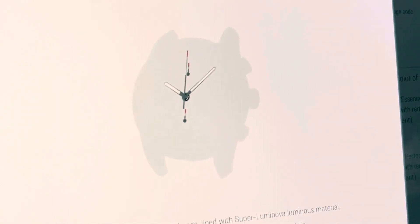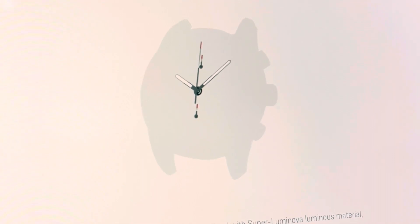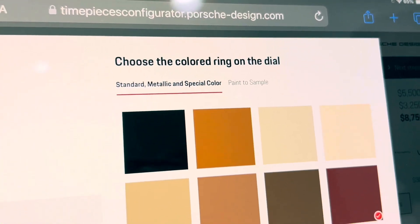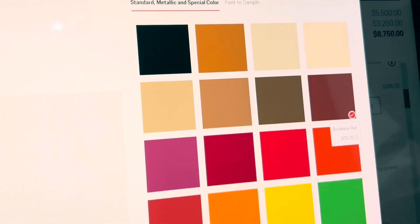Even the hands on the face of the timepiece are customizable and you can choose how they look. You know what? I think I'm going to change my mind on the color.